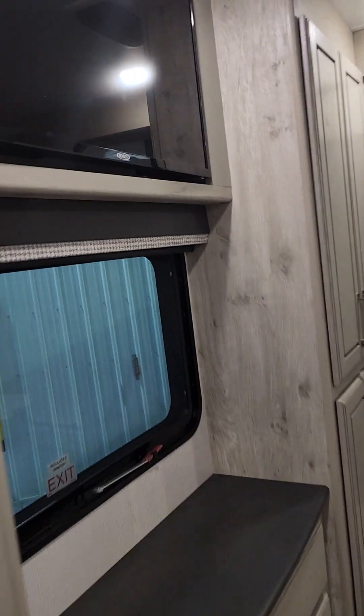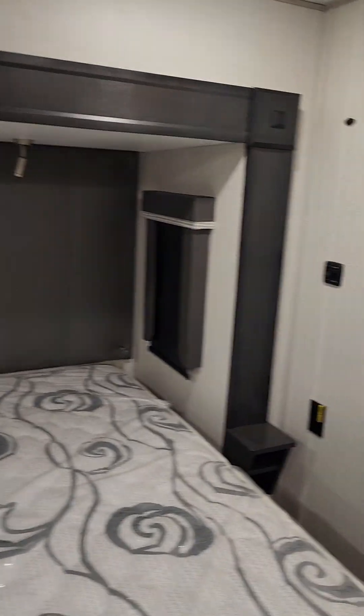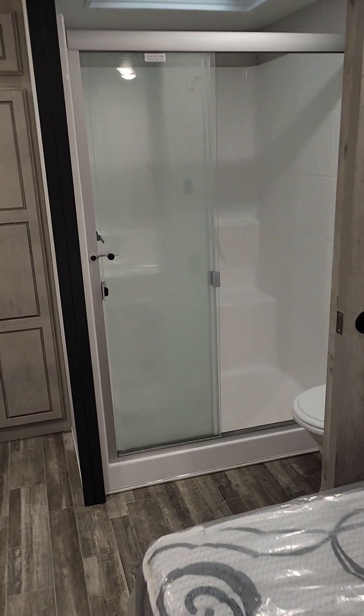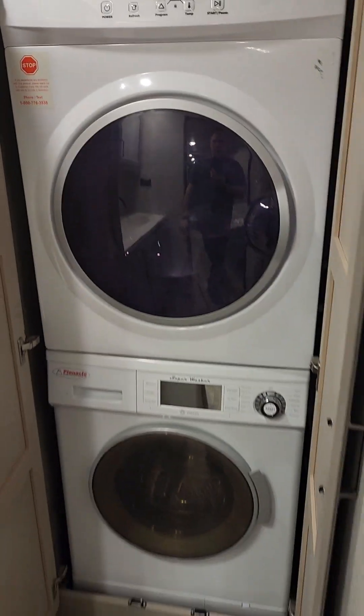Heading into the master — you get a TV in your master suite with a window, and lots of clothing storage. King size bed with pendant lights above and a dimmer switch for the bedroom, which is always nice. Largest shower in RVs — three and a half feet wide with a nice seat. His and her sinks with tons of storage in this unit. And there is your washer/dryer — the Pinnacle.